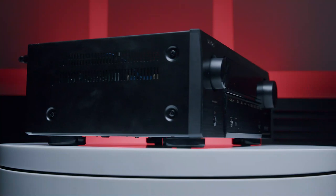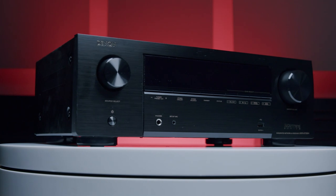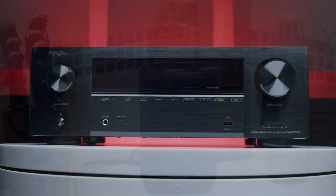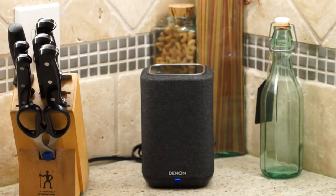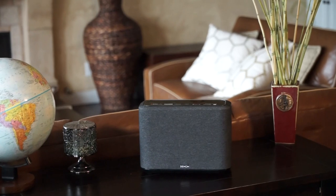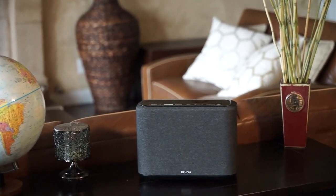HEOS lets you pair not only Denon Home speakers but also a Denon or Marantz receiver. So you can have the receiver playing back in the theater room, put another speaker in the kitchen and another in the living room, so when playing back music it sounds even and not too loud throughout your home.